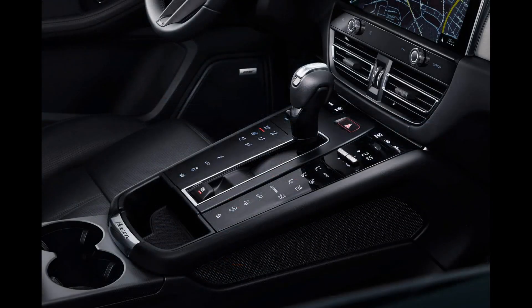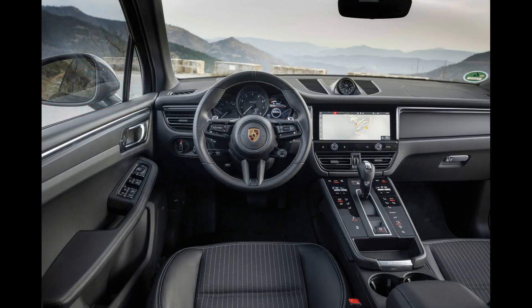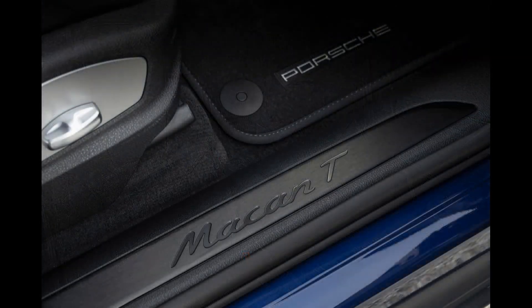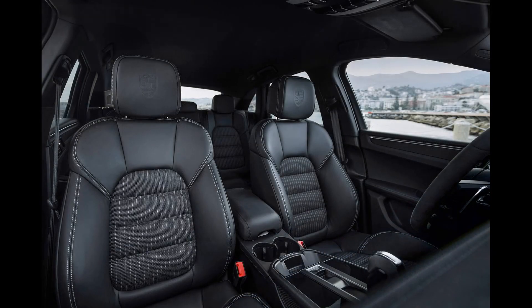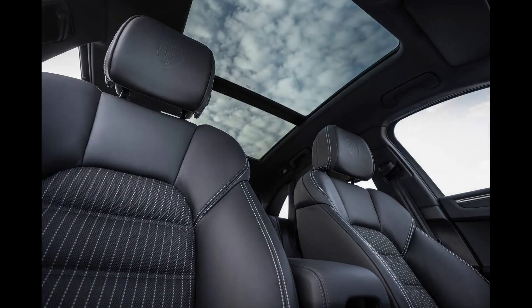The Macan T is powered by the base Macan's 261-horsepower turbocharged four-cylinder engine; all-wheel drive is standard as on the rest of the lineup. Given the Macan's athletic character, we'd skip the base model and go straight for the V6-powered S, which brings a meaningful bump in performance. Standard features include a 10.9-inch touchscreen infotainment system, a 10-speaker audio system, and LED headlights.